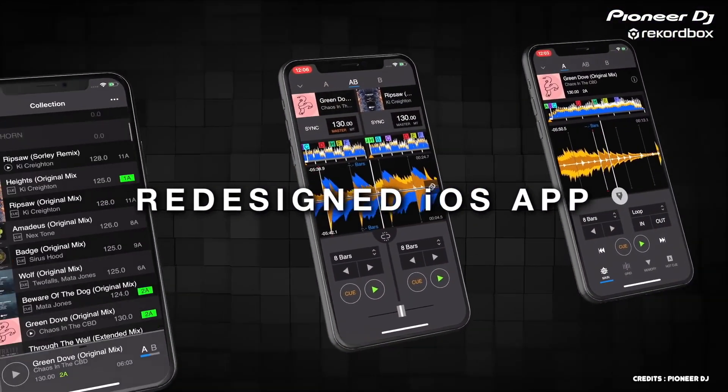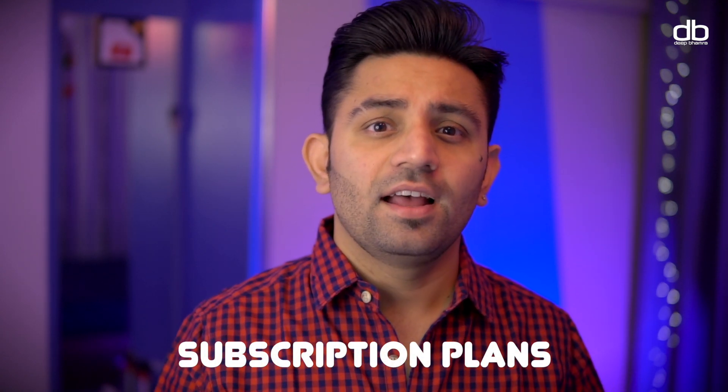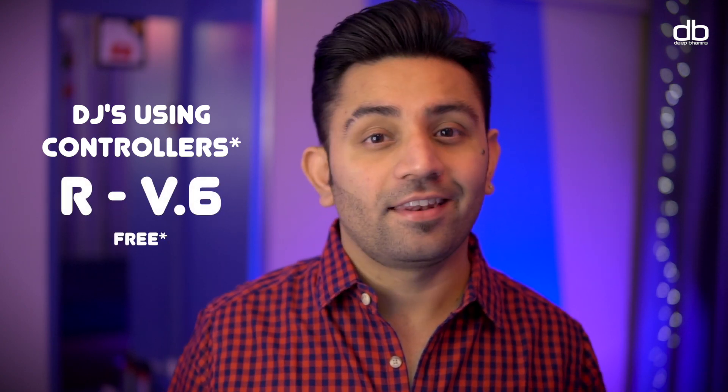Before I speak more about Rekordbox version 6, let me tell you who should stick to Rekordbox version 5, who will have to stick to version 5, and who can easily go for Rekordbox 6. If you are a DJ who uses compatible DJ equipment like DJ controllers, you can go ahead and upgrade to Rekordbox 6 — nothing changes for you.